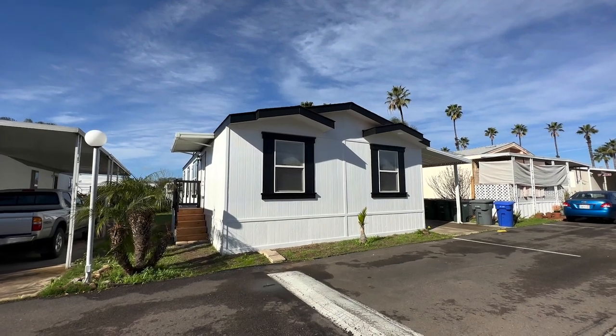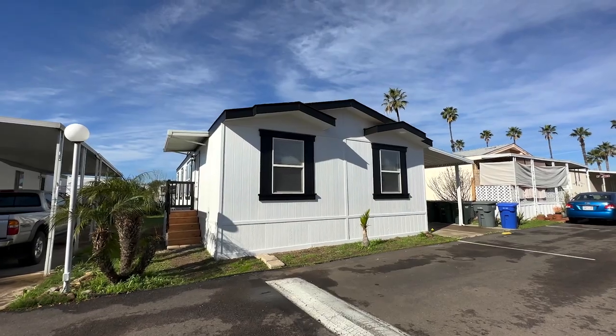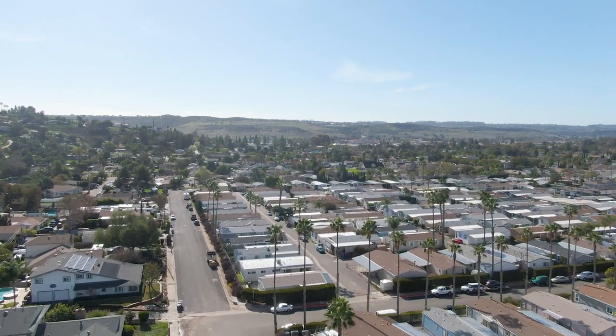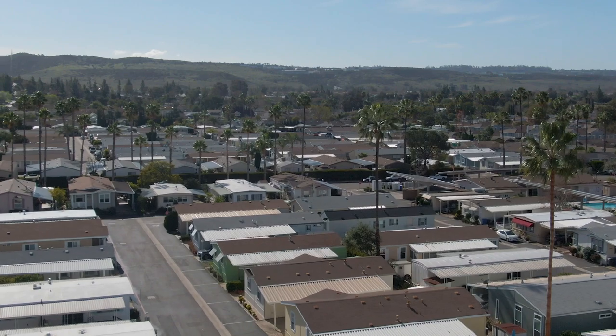Hey guys, welcome back to another mobile home tour. Today we are here in Hallway, San Diego at Poinsettia Community. This community has both a senior side and an all-age side, and this home we're showing you today is located on the all-age side of the park.